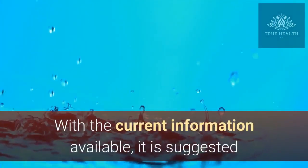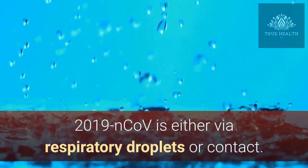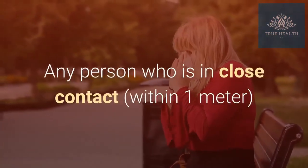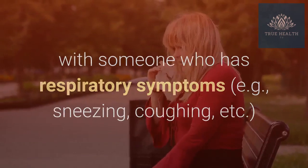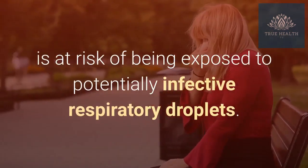With the current information available, it is suggested that the route of human-to-human transmission of 2019 NCOV is either via respiratory droplets or contact. Any person who is in close contact within one meter with someone who has respiratory symptoms e.g. sneezing, coughing, etc. is at risk of being exposed to potentially infective respiratory droplets.